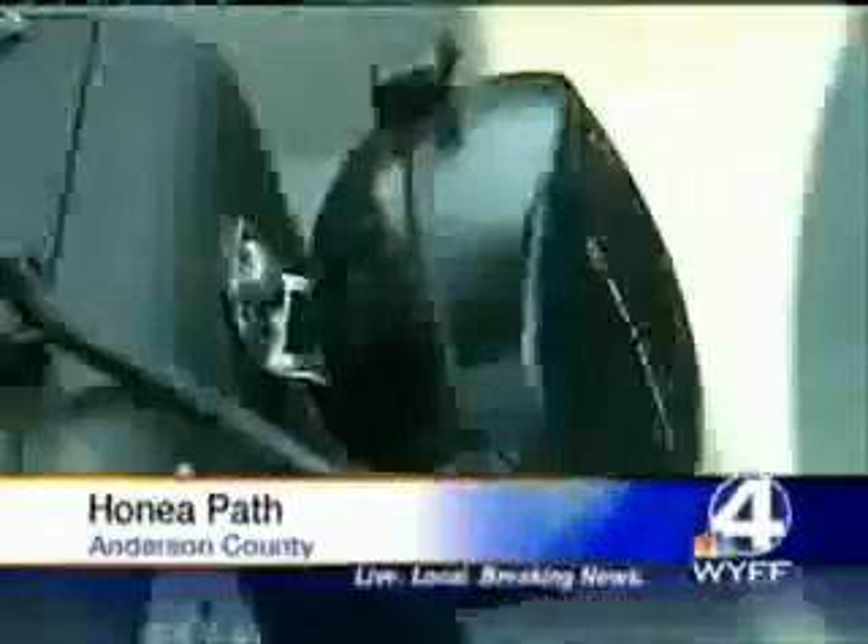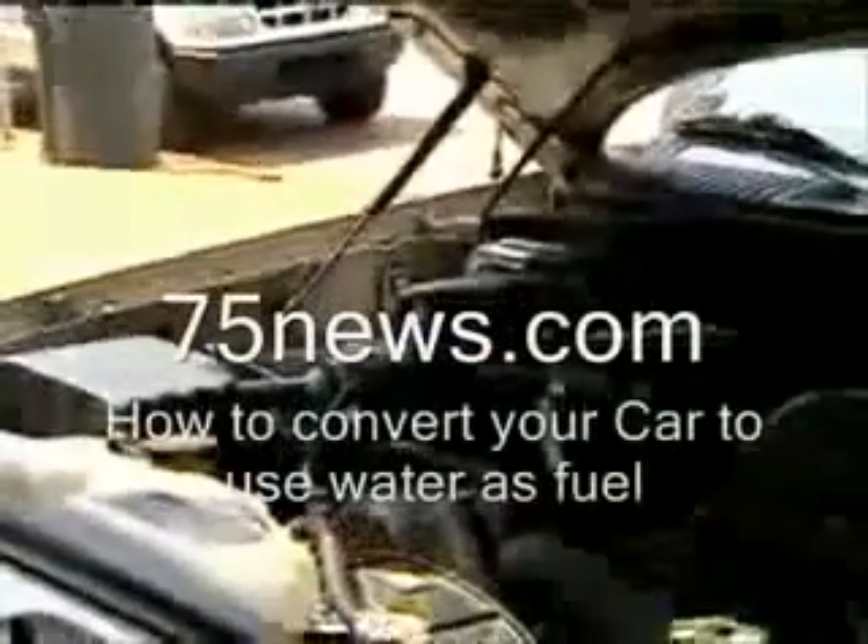It looks like a regular SUV, but it's not. Misleading because it's an undercover Honeapath police vehicle — and also because it's running on something experimental.